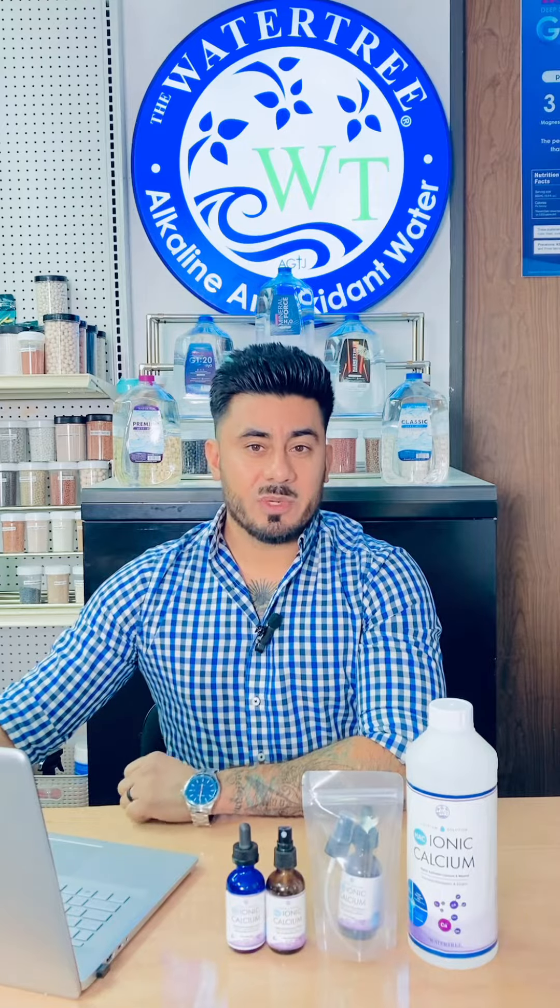Did you know that dietary surveys show that more than 40% of the US population are not meeting the dietary requirements for calcium? About 99% of calcium is found in our teeth and in our bones. Calcium is one of the most abundant minerals in the body and it's important for many functions. It is involved in the maintenance of healthy bones and teeth, it's important for our muscle function, neural transmission, blood clotting, the metabolism of energy from food, and it's important for our digestion.